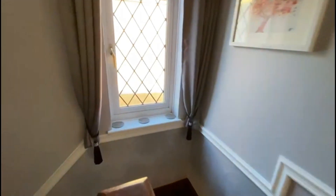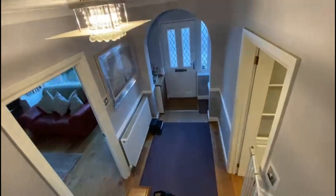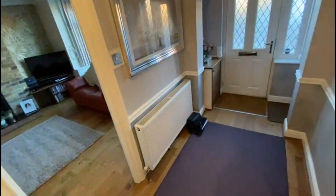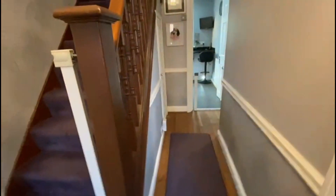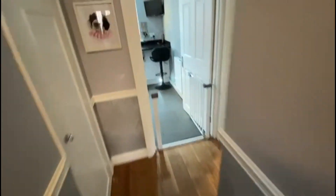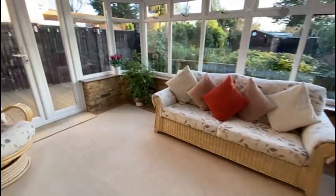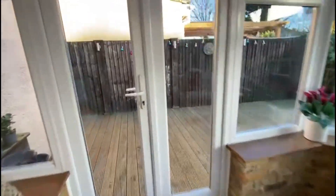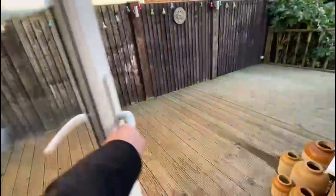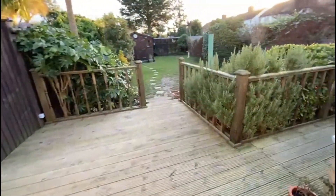Now for the garden, which is one of my other favourite features of this house. I'm estimating about 80 foot and it's south facing. We'll go out through the lovely dining conservatory to have a look. Here we are — you've got this raised decked area that comes off the conservatory.